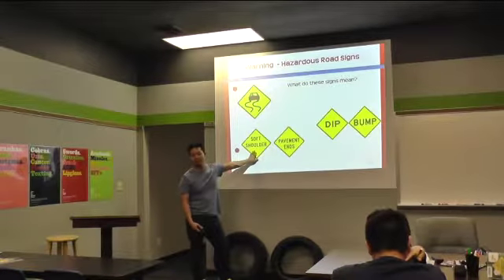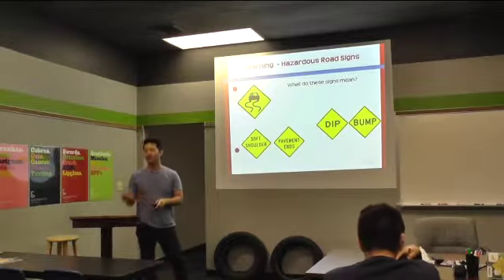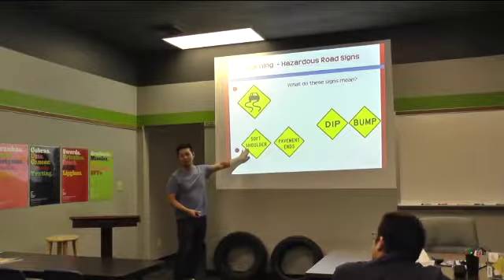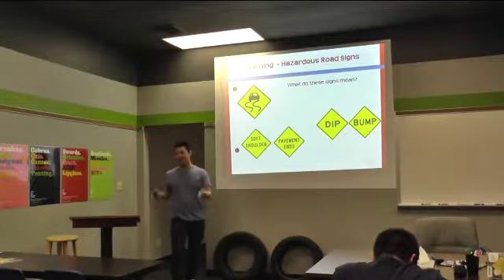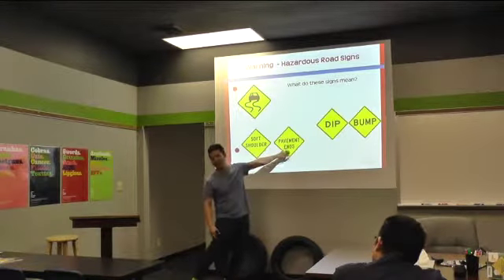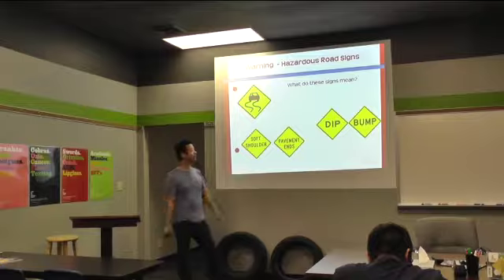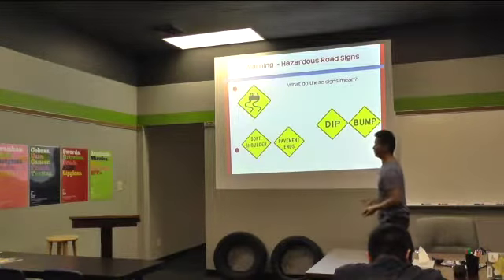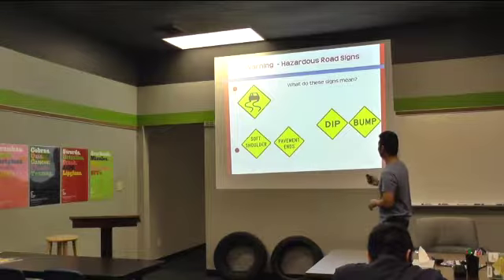And a soft shoulder — anyone know what a shoulder is? The side of the road. And a soft shoulder means it's going to be like gravel, not paved — the road is paved but the shoulder is softer. And then pavement ends — up ahead your road is not going to be paved anymore. And of course these signs are warning you that there's a dip ahead or a bump ahead, so slow down so you don't damage your vehicle.